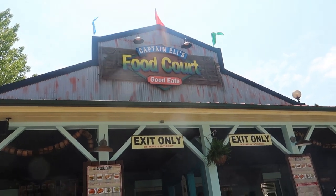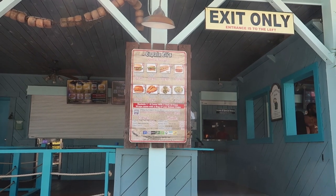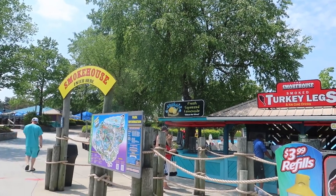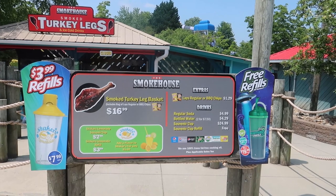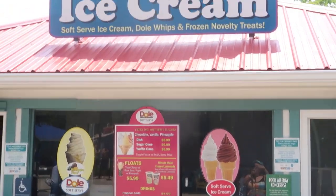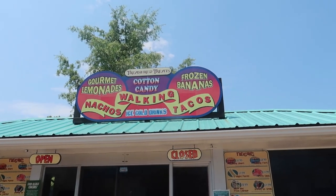Next up for food we have Captain Eli's Food Court, which has your basic burgers, hot dogs, barbecue sandwich, chicken sandwich, chicken tenders, chicken caesar wrap, and a chicken caesar salad. We also have several eating options right at the entrance: the Smoke House has smoked turkey legs - turkey leg basket - and they also have some soft serve ice cream for those hot sunny days.